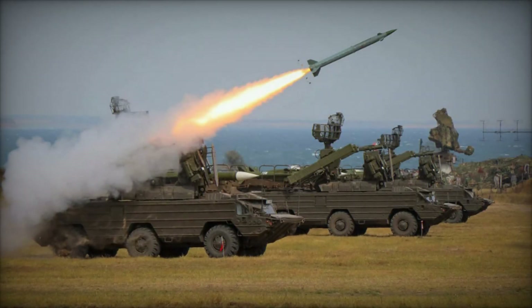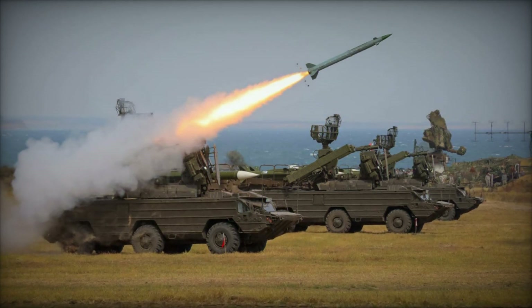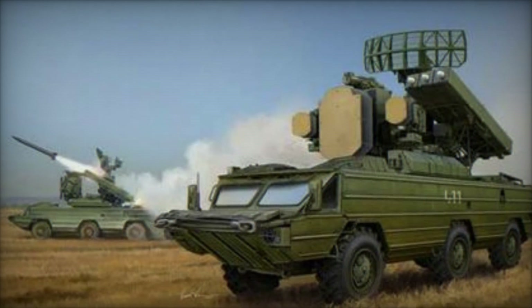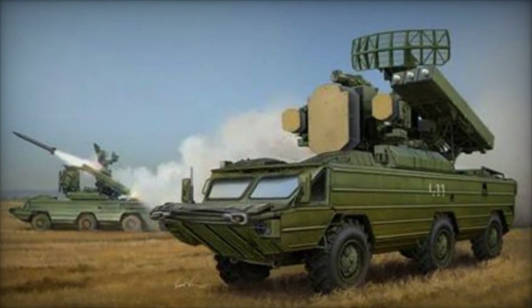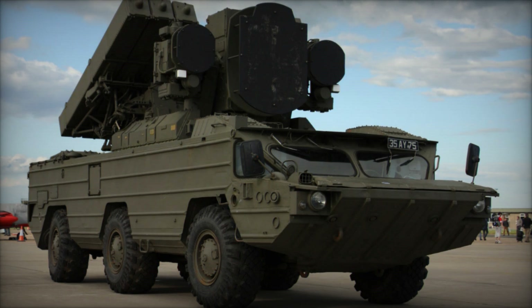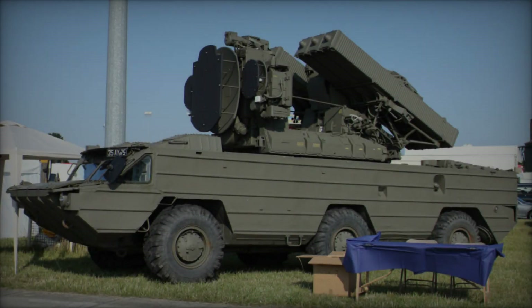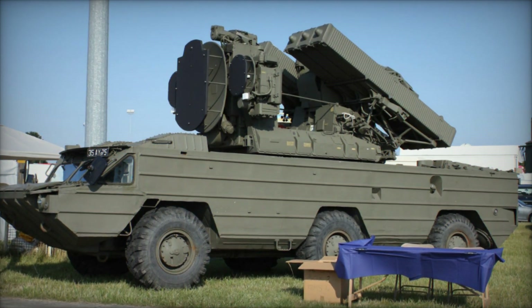The SA-8 air defense system represents a cornerstone of modern air defense capabilities, offering mobility, versatility, and effectiveness in countering airborne threats. As technology continues to evolve, the SA-8 undergoes upgrades and enhancements to maintain its relevance on the modern battlefield. With its proven track record and continued operational deployment by various nations, the SA-8 remains a critical asset for protecting assets, personnel, and national interests against aerial threats.